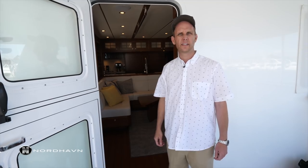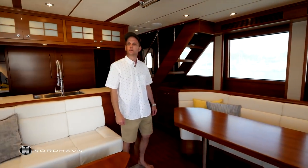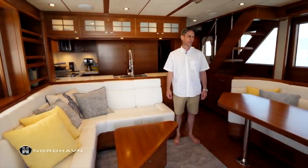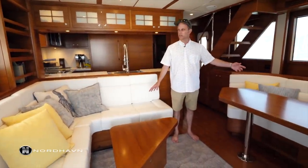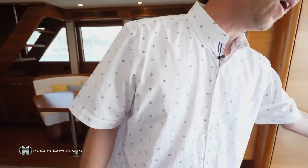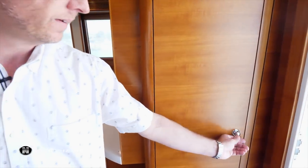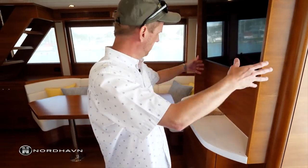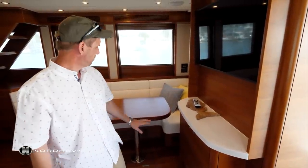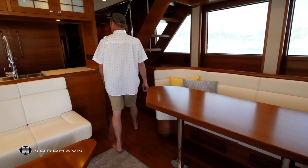Stepping into the salon of the 63, you'll notice immediately it's got a horizontal grain teak interior — some are done in cherry. There are two opposing settees which is nice so people can eat and have a conversation facing each other. When you step in the door there's a nice wet locker and hanging locker where you can put your wet coats and jackets before coming into the boat. This is a dry exhaust boat, so behind this structure is the dry exhaust running out, and this is also where the TV is. There's plenty of storage behind and underneath the settees, and walking forward you step into the galley.